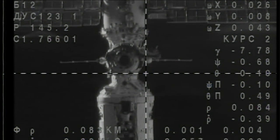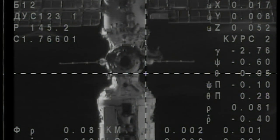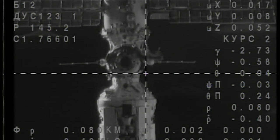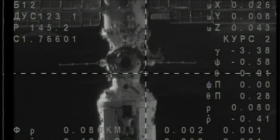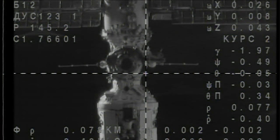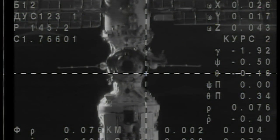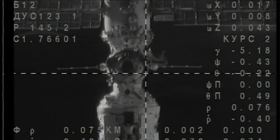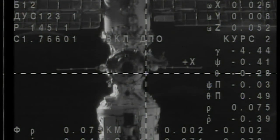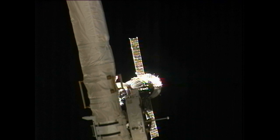The range rate is going down — 80 meters, 0.4 meters per second. This vehicle is 80 meters away from the International Space Station, approaching between 1 and 2 meters per second. Less than a minute prior to 9. 40 meters.